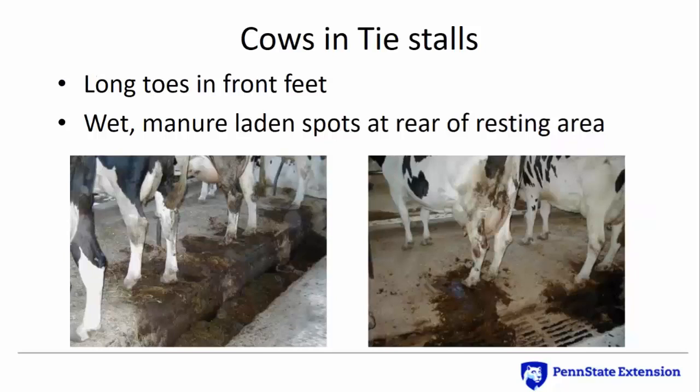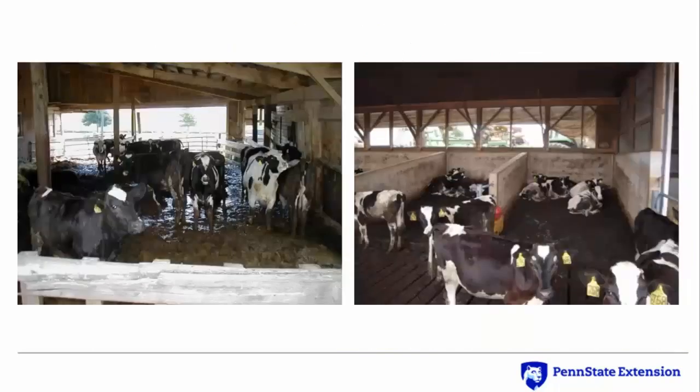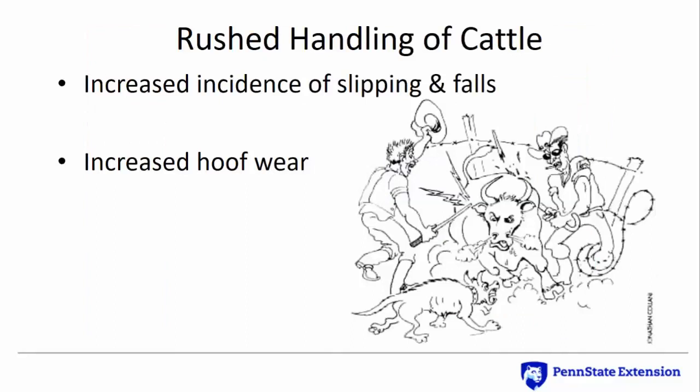Soft, resilient floor surfaces can also lead to uneven horn growth and contribute to lameness. Long toes have been observed in free stall systems where most floor surfaces are covered with resilient material. Left untreated, weight bearing shifts to the rear portion of the feet and may create sole ulcers. Wet manure-covered areas also need to be avoided in young stock housing — feet and leg problems don't only affect mature cows. The alleys and resting areas of young stock facilities need to be kept clean and dry to promote good feet and leg health. Rushed cattle handling can cause increased hoof wear and often results in injury due to slips and falls.